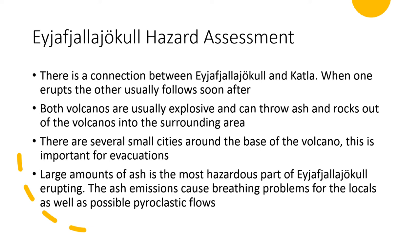For my hazard assessment, there is a connection between the E-volcano and Katla — one of these eruptions usually follows very closely after the other, typically the E-volcano and then Katla right afterwards. Both volcanoes are usually very explosive when they erupt and throw lots of ash, rocks, pumice, and general debris into the surrounding areas. There are several small cities around the base of the volcano, which is important if evacuation on short notice is needed. Large amounts of ash is probably the most hazardous part of the E-volcano erupting.